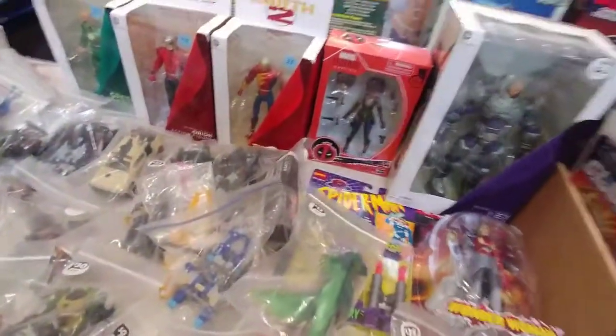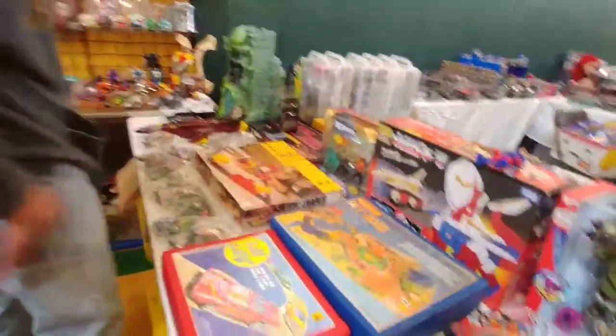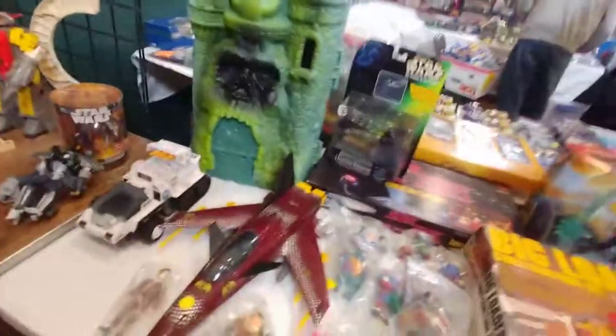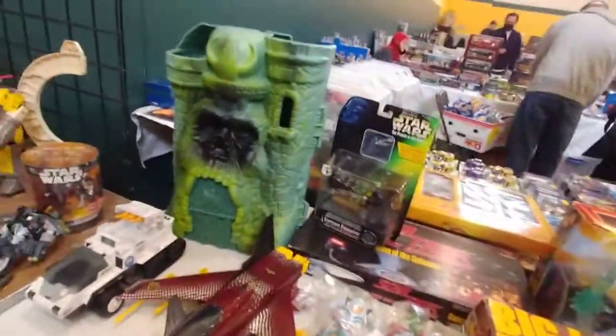Look at all these My Little Ponies and stuff. Look at that — He-Man. What is his name, Orko? There's the He-Man Castle back there. I wonder how much they want for that. I see a Castle Grayskull. We had one and sold one before they became popular.